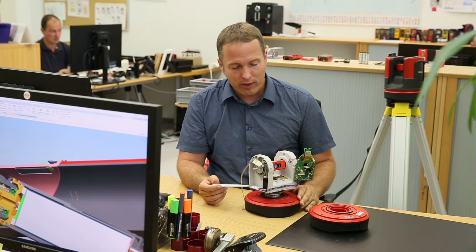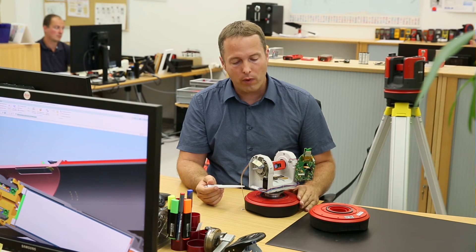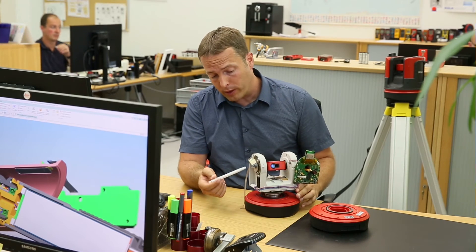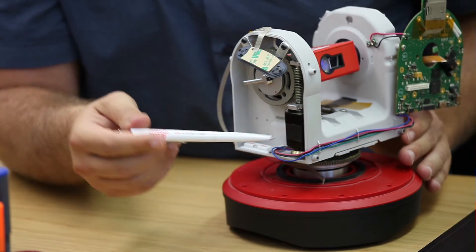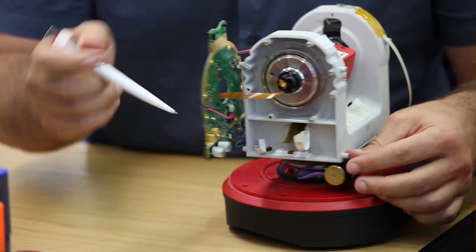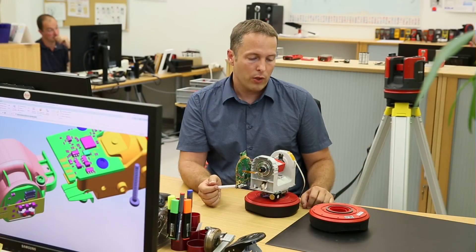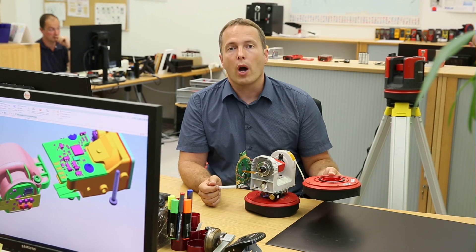My personal favorite is the 3D Disto. Here we have implemented a lot of new technologies, for example a stepper motor, a magnesium TIXO molding part without machining, a CD encoder which is really unique on the market, and an exchangeable Li-Ion pack.